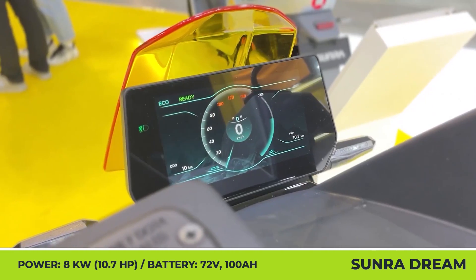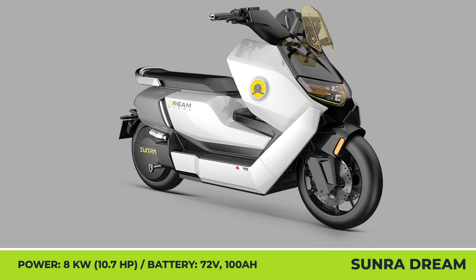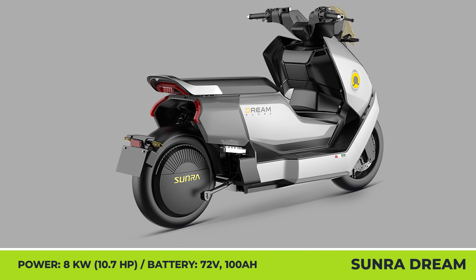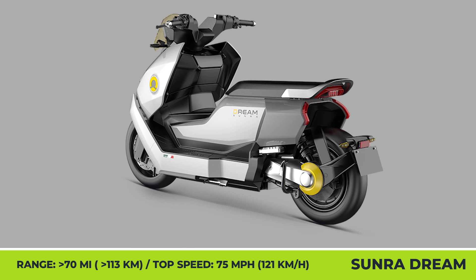Besides a substantial size and 58-inch wheelbase, the Dream wants to mark its presence with stout bodywork supported by a high-strength frame and a two-long passenger seat. The upcoming maxi scooter is propelled by a rear hub motor with an 8kW peak output and 75 mph speed limiter.